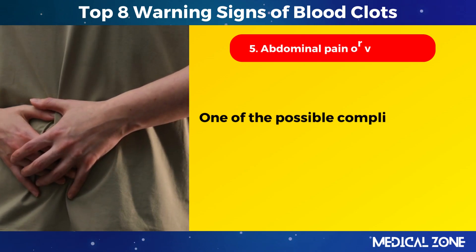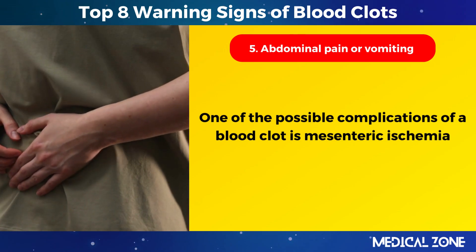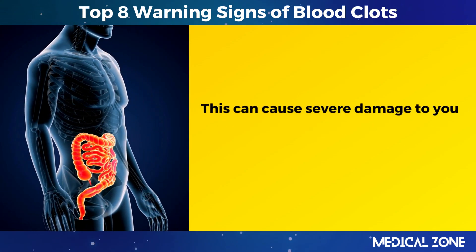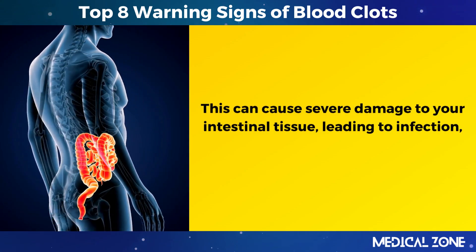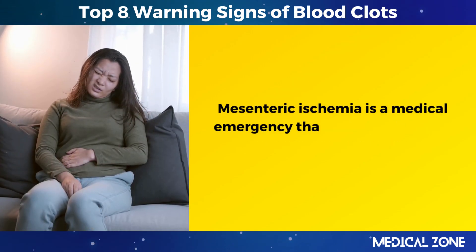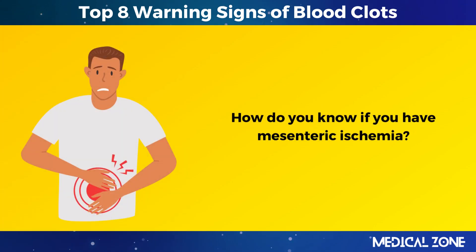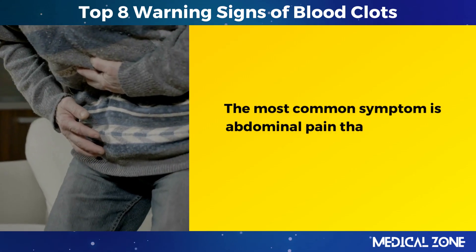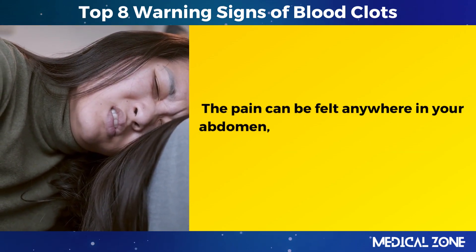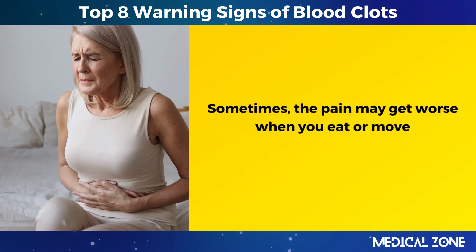5. Abdominal pain or vomiting. One of the possible complications of a blood clot is mesenteric ischemia, which means that the clot has blocked the blood flow to your intestines. This can cause severe damage to your intestinal tissue, leading to infection, gangrene, and even death. Mesenteric ischemia is a medical emergency that needs immediate attention. The most common symptom is abdominal pain that comes on suddenly and is very intense, felt anywhere in your abdomen or more specific to one area. Sometimes the pain may get worse when you eat or move.